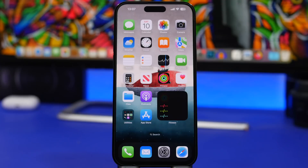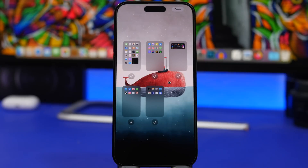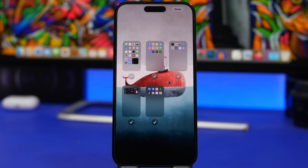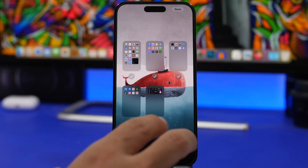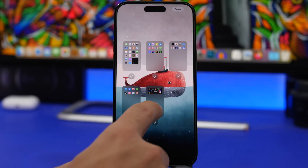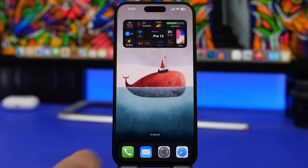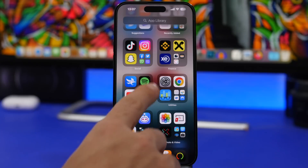This next feature was released some time ago but a lot of people forget about it. Head to your home screen, go to Edit mode by tapping the dots, and you'll see your home screen pages. If you want to rearrange them, simply drag a page to where you want it. You can rearrange your home screen pages any way you like without having to move individual apps or widgets — it's as easy as that.